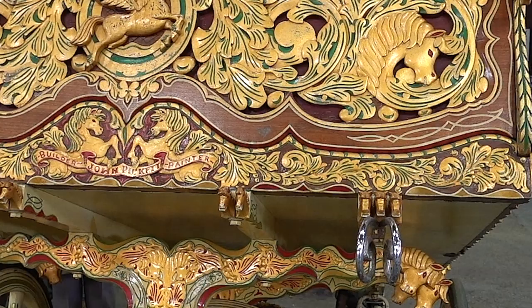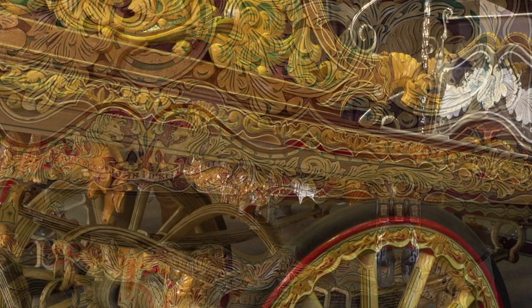If you look closely at the edges of the wood, you will see how the weight of the cart was reduced by butterfly chamfering. This method lightens the cart but does not affect the strength.